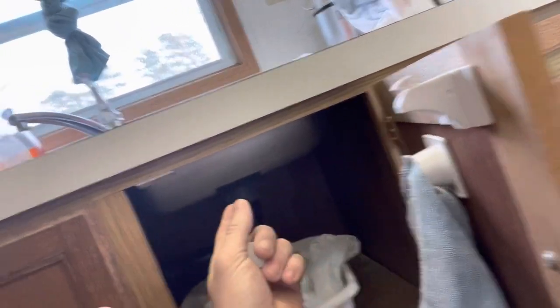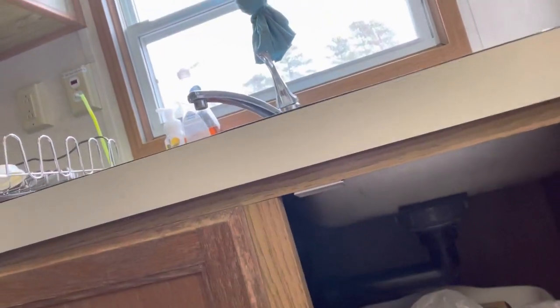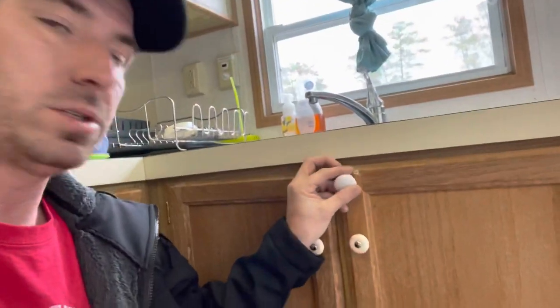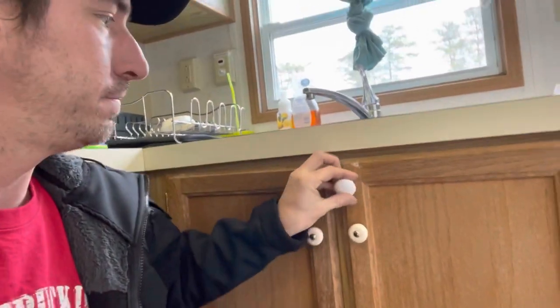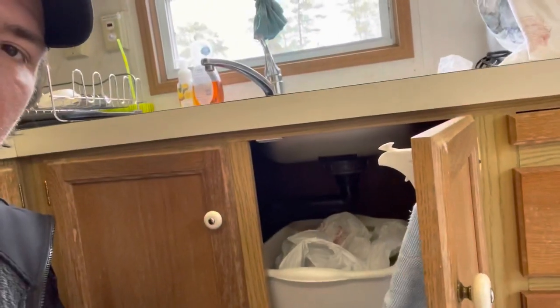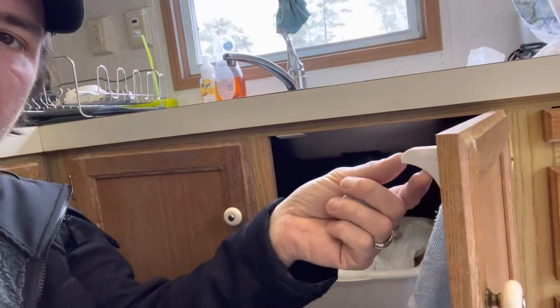What you can do is install these little baby latches — they have a little grip up there, and whenever they close they're not going to pop open going down the road. It's just a little magnet that you put on them. Then when you get to your campsite, there's a little lever you flip, and you can keep them closed all the time.